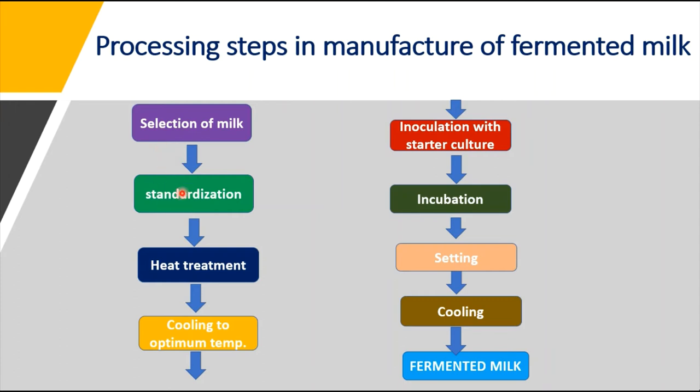After selection, the milk is filtered to remove dust. Then standardization is carried out to adjust fat and solid non-fat content to meet legal requirements and ensure uniform quality throughout the year. Standardization can be achieved by adding skim milk powder, whey powder, water, or cream. Homogenization is also sometimes done to give uniform dispersion of fat and other constituents, and it improves the viscosity and richness of the product.